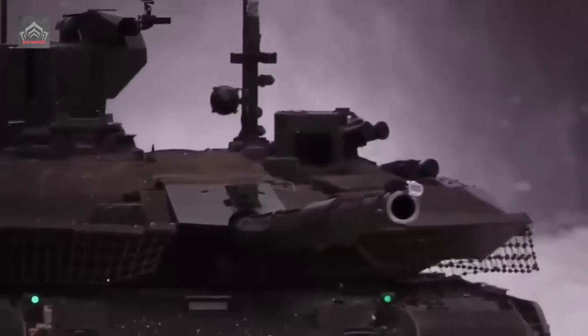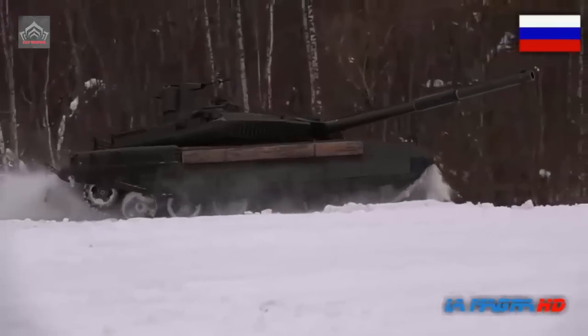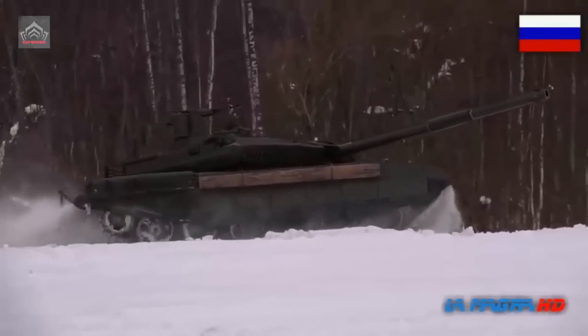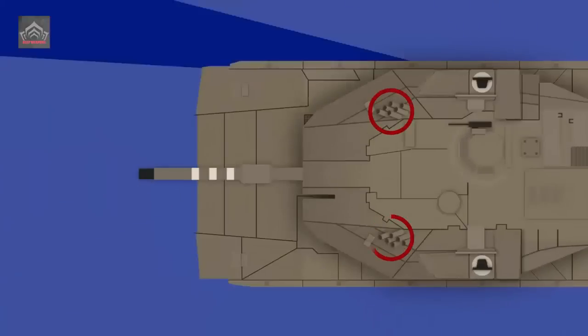This process occurs in a matter of milliseconds, providing a quick and effective defence against various types of anti-tank munitions. By integrating the ARENA-M system into their armoured vehicles, militaries can significantly enhance the survivability of their tanks and other armoured platforms in a range of combat scenarios.